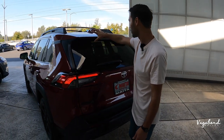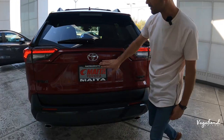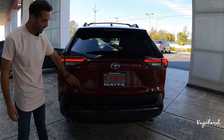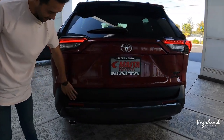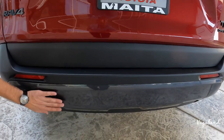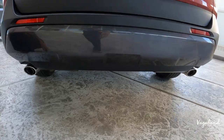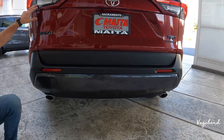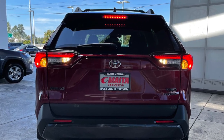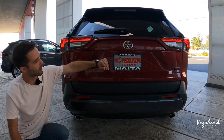At the rear, you get the TRD Off-Road badge with Toyota stamped in a matte black look, and a gray diffuser on the back end with a double-tip exhaust. You've got reflectors, backup lights, and halogen brake lights — we left them on so you can see. The backup camera is integrated into the tailgate right above the license plate.